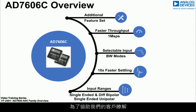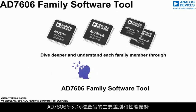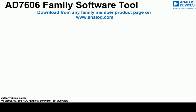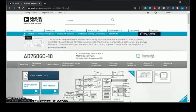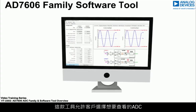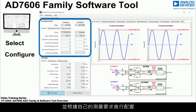To help customers understand the key differences and performance benefits each member of the AD7606 family has to offer, Analog Devices has developed a software tool. The tool is downloadable from the ADC product page and allows customers to select and configure the ADC for their specific measurement needs.